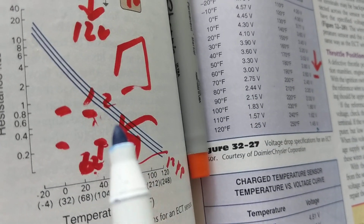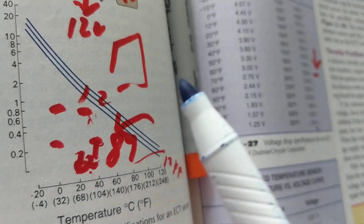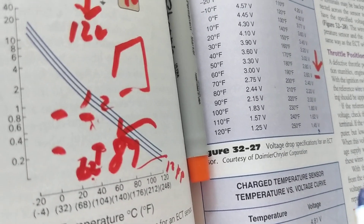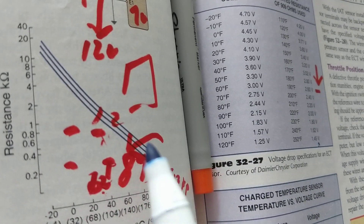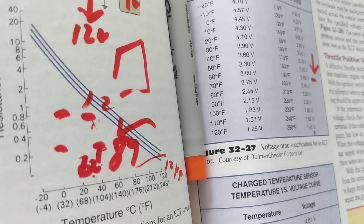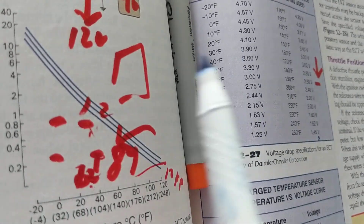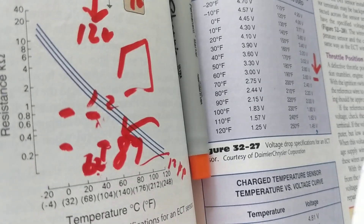Because the computer uses this as a guide — as information from the sensors — to put in the correct amount of fuel to achieve the air-fuel ratio of 14.7 parts air to one part fuel, so you can have proper emissions. Therefore, you cannot go aftermarket because the values will be off, the air-fuel ratio will be off, your fuel economy will be off. You'll find yourself using a lot of fuel because the resistance is off, the specifications are off — because it's generic.